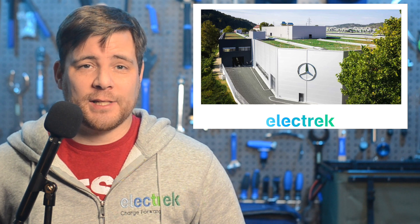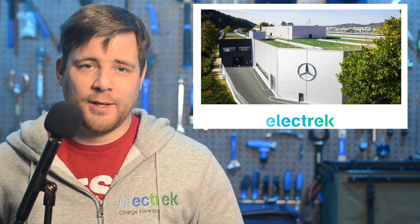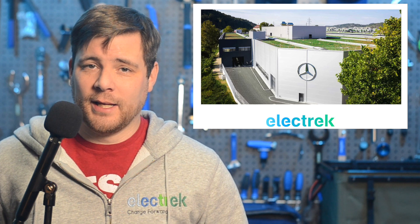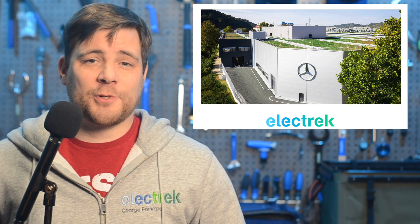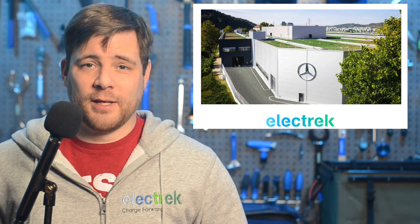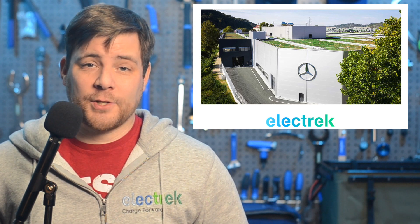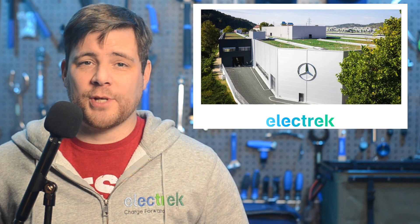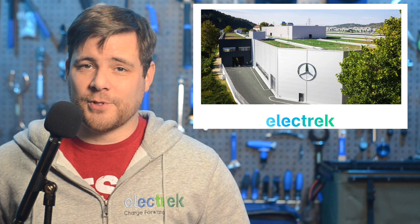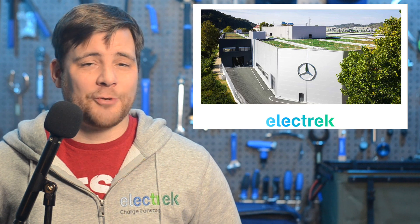Mercedes-Benz says it's realigning its powertrain production network to ease into the electric transition. Mercedes will become an electric-only brand where market conditions allow by 2030, and this is part of that effort. The automaker will invest around €1 billion in realigning its production setup for electric powertrain systems, including batteries, drive units, and electric axles, starting in 2024. Two German battery plants and one in China will produce batteries for the new EQ models, while Romania and Beijing locations will ramp up electric powertrains and two other plants in Germany will begin sending electric axles.